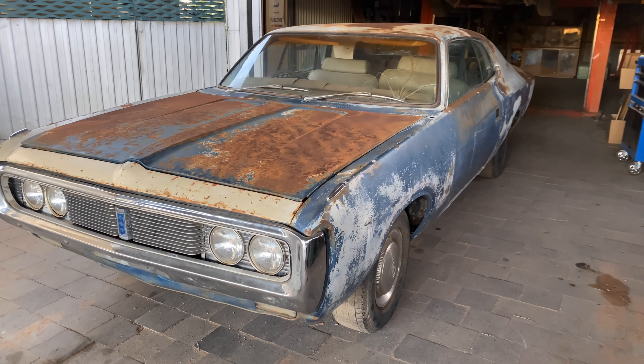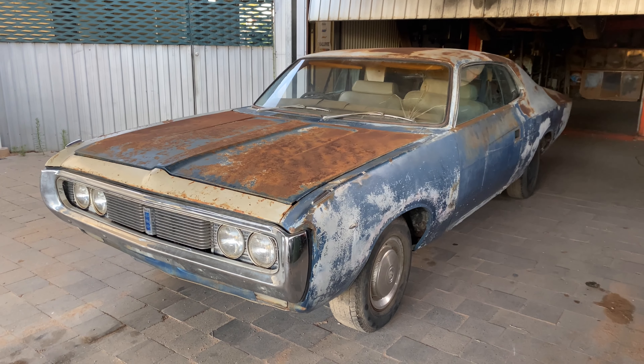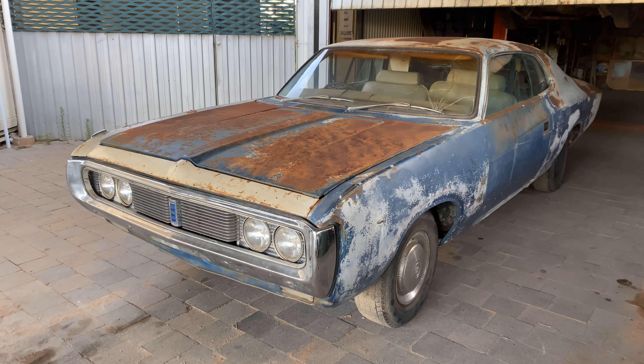If you want to ask any questions about the car, just let me know — drop it in the comments and I'll be able to answer them for you.